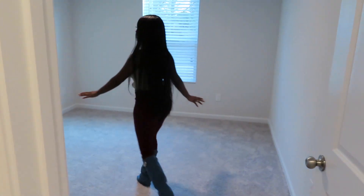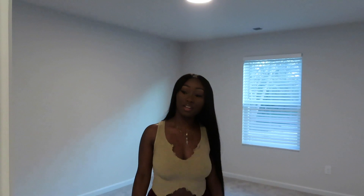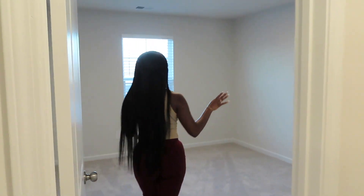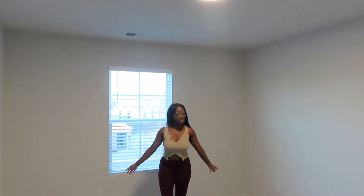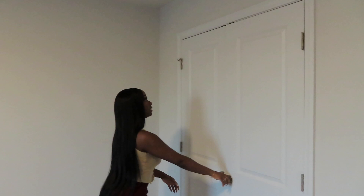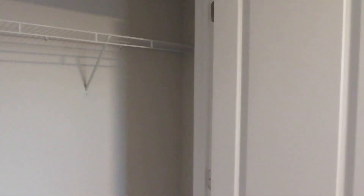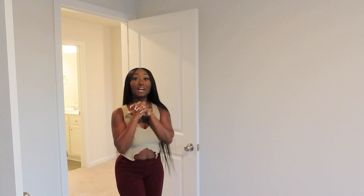Coming out of here is the third bedroom, which is going to be one of the kids' rooms — it's a nice size with a nice size closet. Right across from it is the fourth bedroom, another kid's room, which is very spacious and also has a very spacious closet. This pretty much concludes the video — I hope you guys enjoyed my empty house tour and I will see you guys in the next video.